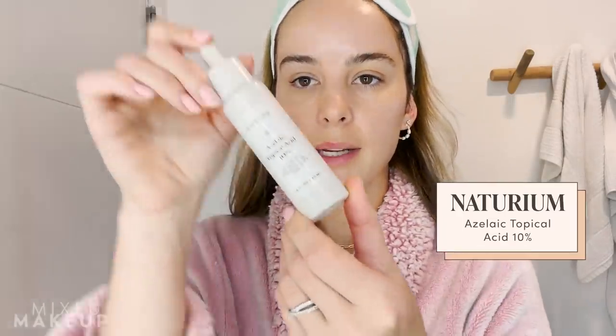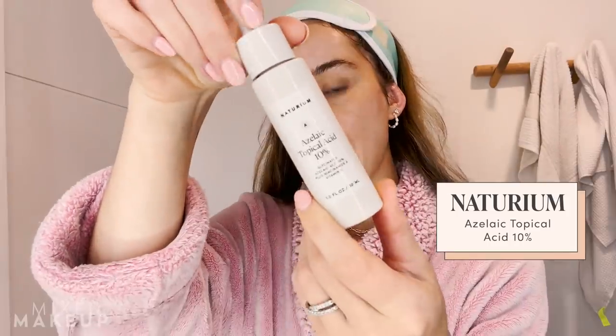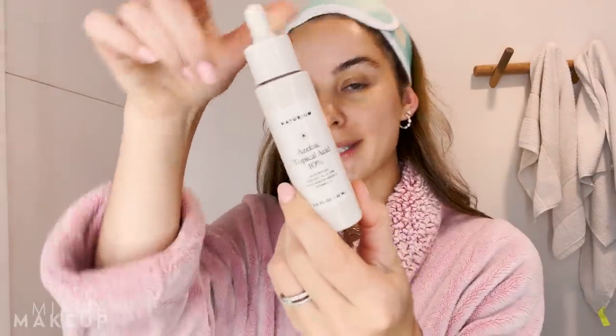I mentioned I use vitamin C in the morning, but actually one of my nighttime serums also has vitamin C in it. At night I love to use on my serum step this — it's 10% azelaic acid by Neuthorium. I have redness, I have hyperpigmentation, I'm acne prone, rosacea prone — I love to use azelaic acid to target all of those things at once. It's also a very gentle chemical exfoliant.